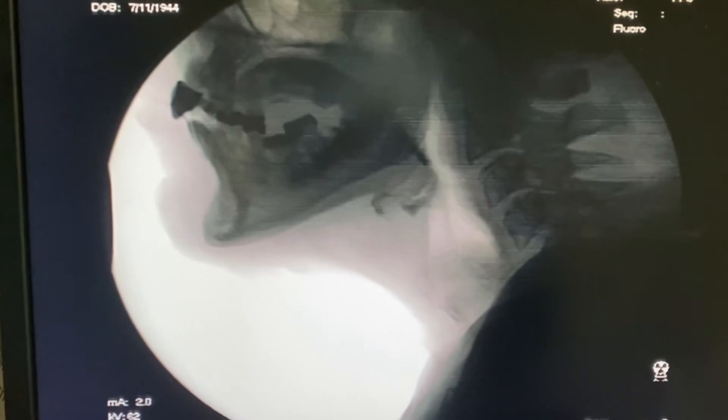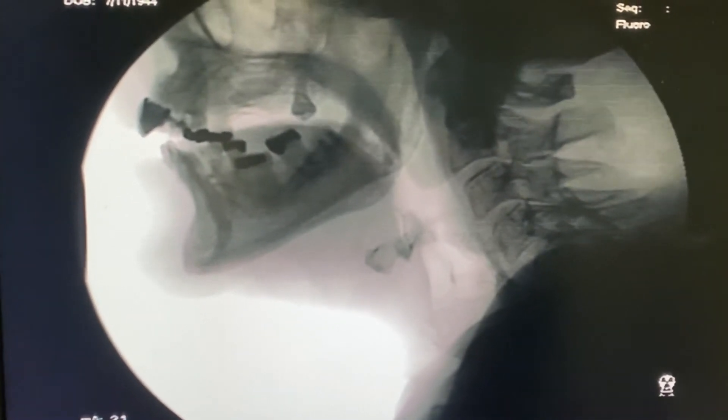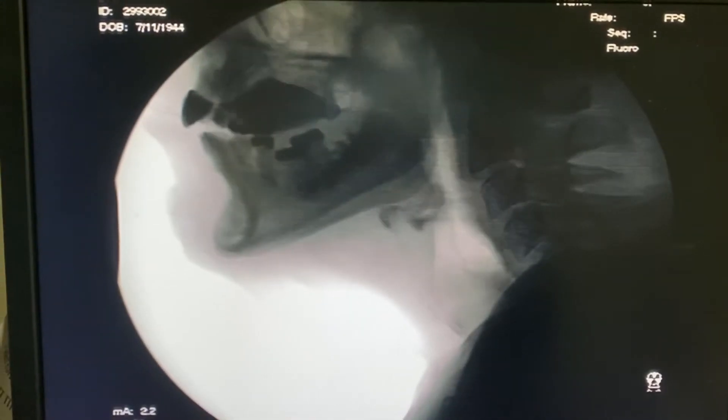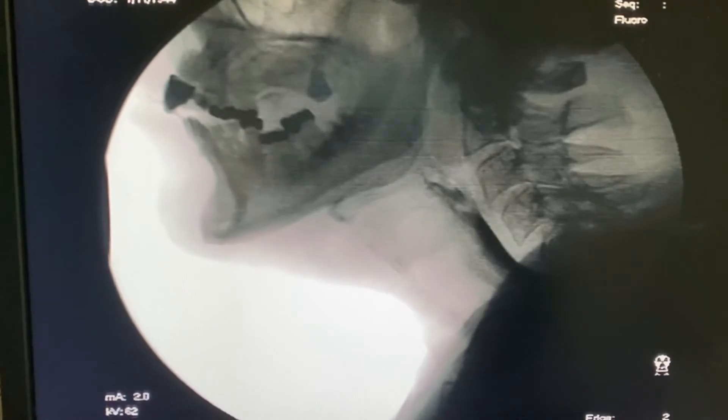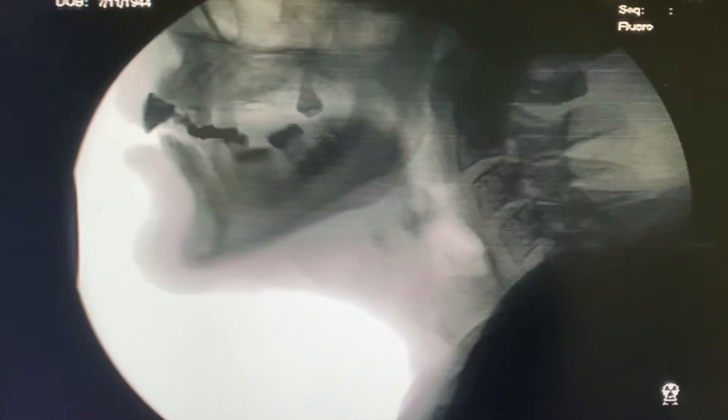X-ray is rewarding because you're a photographer — you're taking really great images. Knowing that your images are going to help a patient who might not be feeling well or might be in pain, and that these images will help the doctor better tell them what's going on — you take a lot of pride in that and in how you achieve those images.